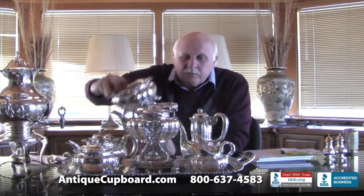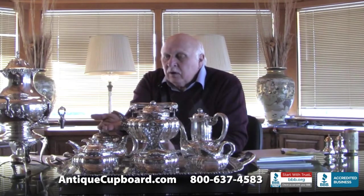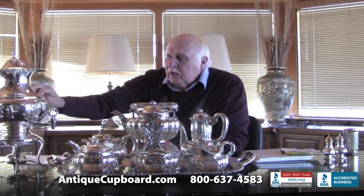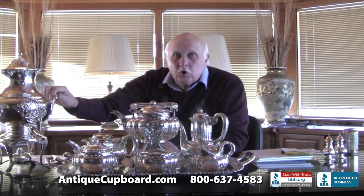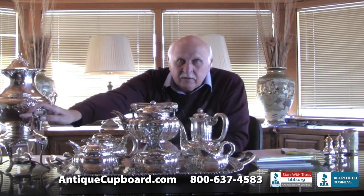I often get asked what the waste bowl is for. You can put your sugar packets in there, but the main reason was to sit underneath the spout to catch the drips. You can also put used tea bags in there. A rare piece of the tea set is the coffee urn — you put coffee in here, it keeps it warm, and you use this little spigot in the front to release the coffee.